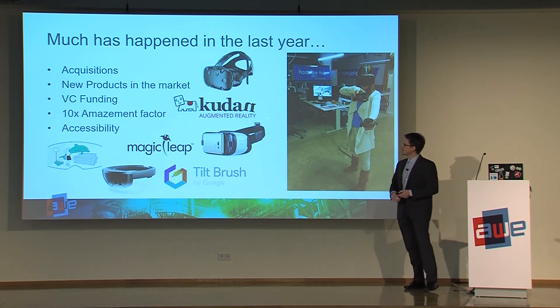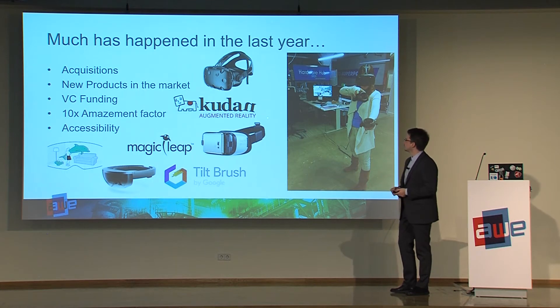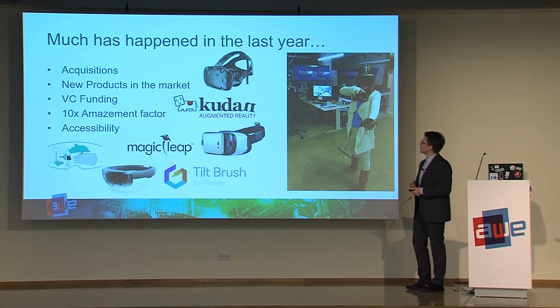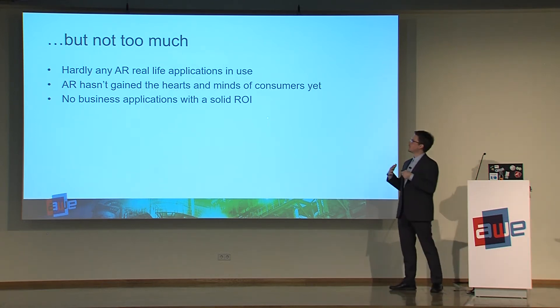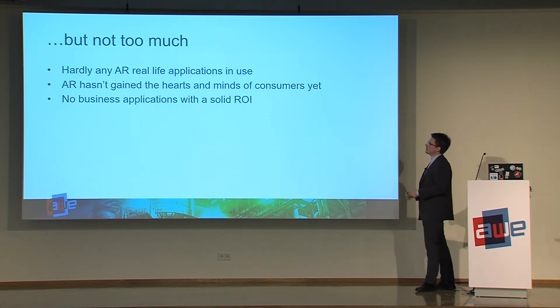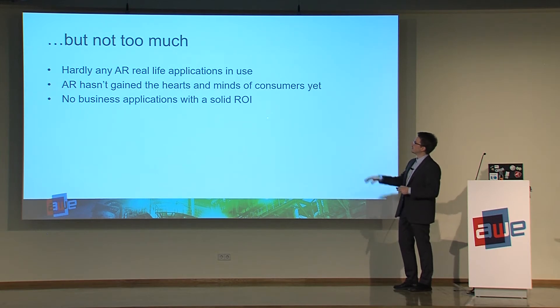I wanted to summarize briefly what happened in the last year. A lot of new technology came to the market, and we have been watching this for a while. Especially the VR area is very active currently — a lot of new exciting products and technologies. But on the AR side, it's still very slowly progressing, and it's hard to find a real business model that works on a scalable level so that you can really earn money with your product.